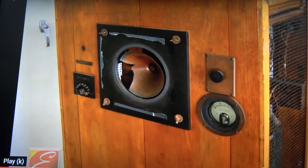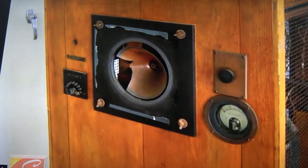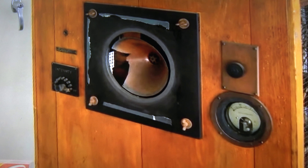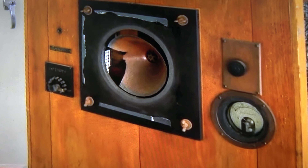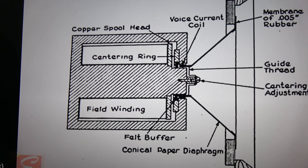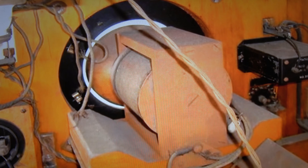Now a brief history. This is a prototype built in 1921 of the first electrodynamic speaker, built by Chester W. Rice and Kellogg of GE. What was really holding back the audio industry was the need for a decent loudspeaker. If you've seen my previous video on ancient speakers, you can see they really were the weak link in the chain.